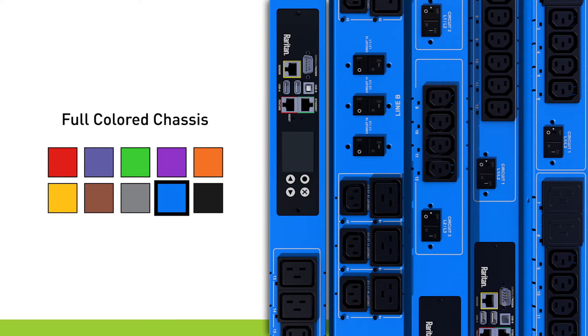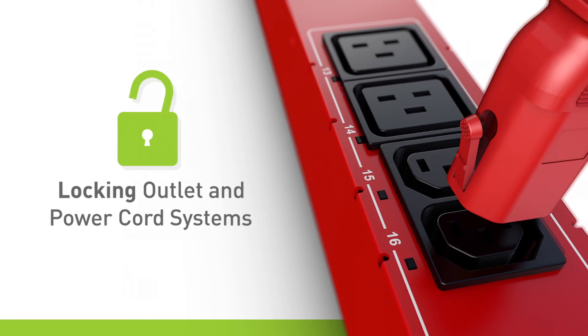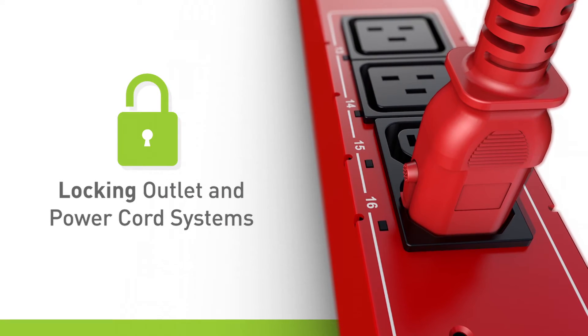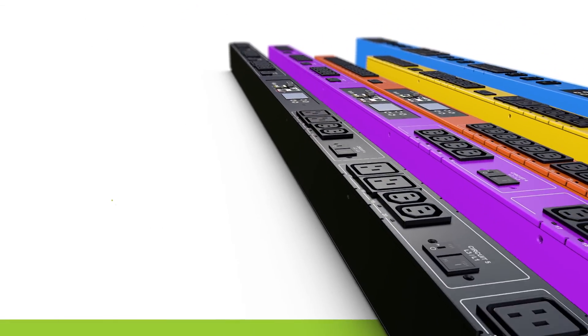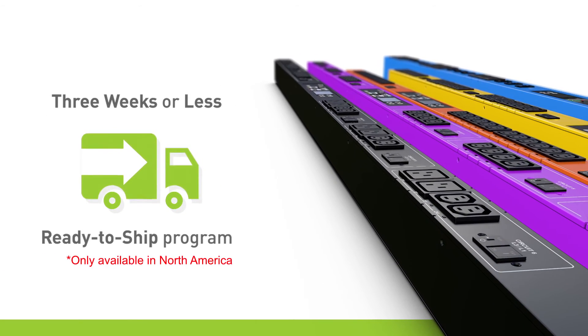Full-colored chassis make it easier to identify power feeds, and locking outlet and power cord systems prevent accidental disconnects. We provide hundreds of off-the-shelf models, can engineer to order, or can deliver select SKUs in three weeks or less with our ready-to-ship program.